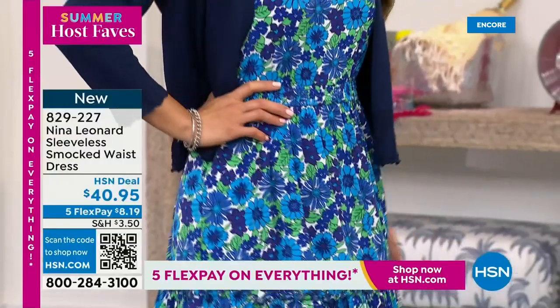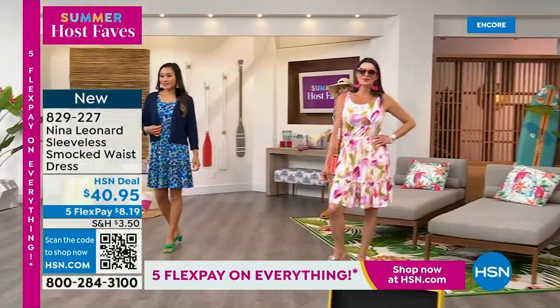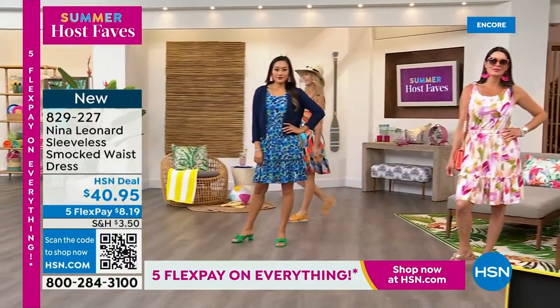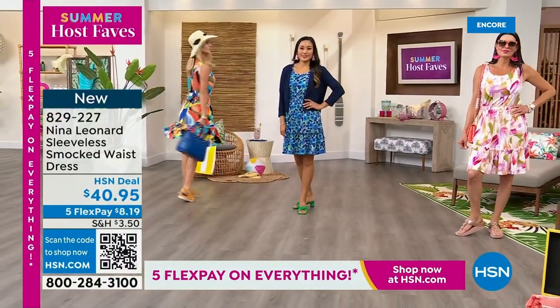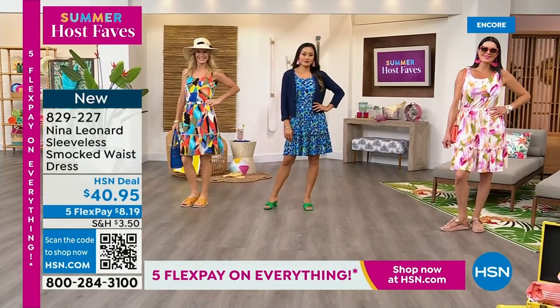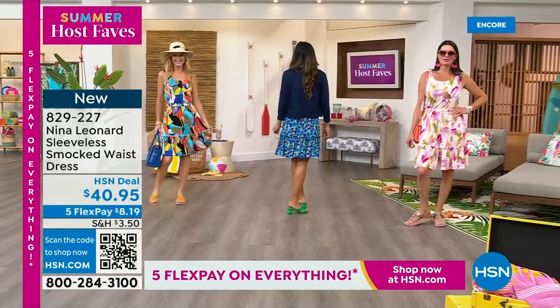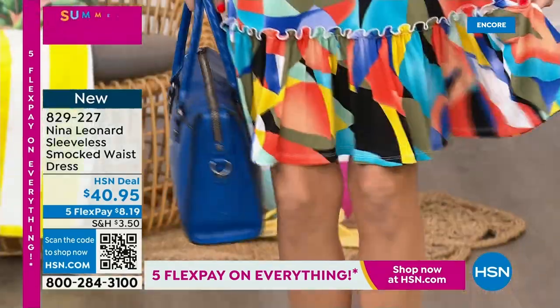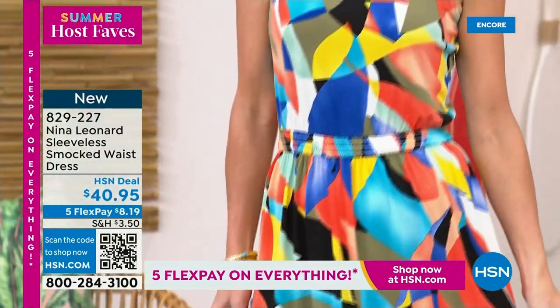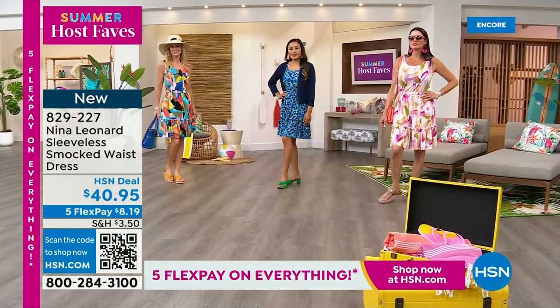We've got this beautiful blue on Paulina — she's in the extra small. And Kara is also in the extra small doing a swirl — she's doing choreography. The dress is so lightweight and airy and easy. The fact that you can machine wash it and tumble dry makes it a great little summer go-to dress.